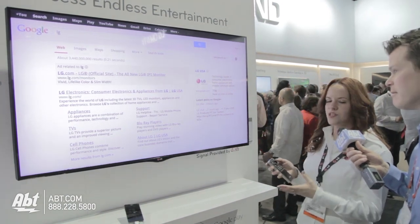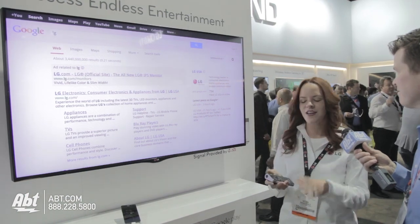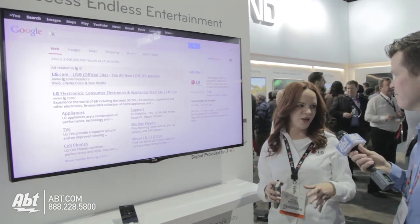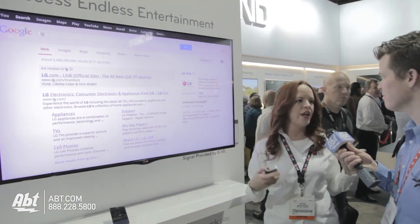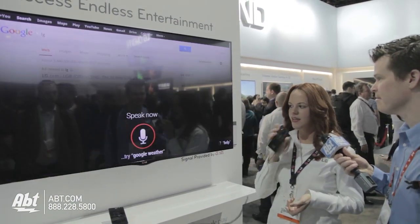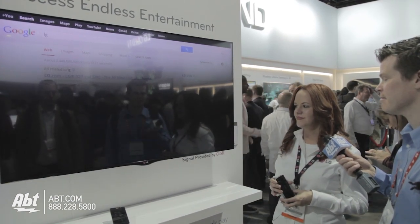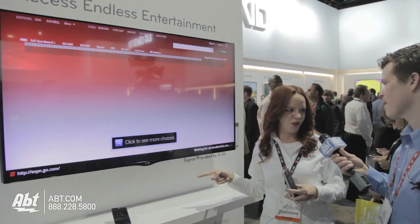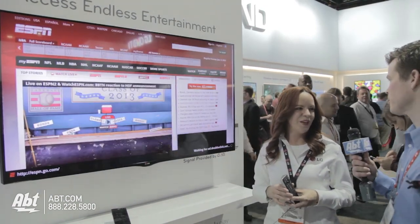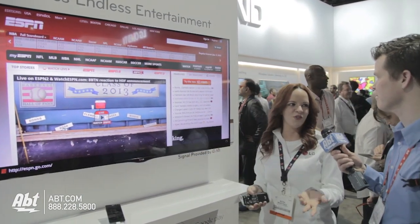In addition to that, it has a voice function, which is my personal favorite, and it seems like everyone's personal favorite. This voice function is really intuitive, really smart. Let's say I was looking for a website — ESPN.com. Because I said .com, it knows it's a website and takes me directly to where I'm looking for. Otherwise, it would have just been links to whatever it is that I'm searching for.